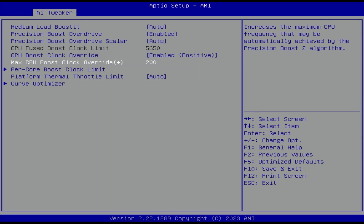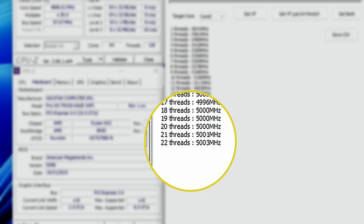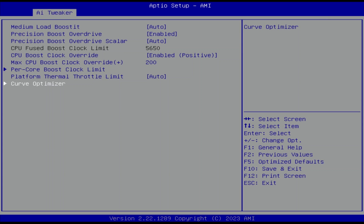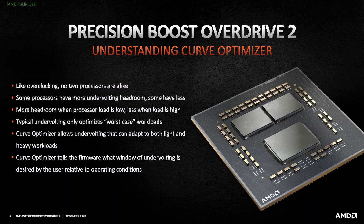This also changes the C-state boost limit frequency from 4.8 GHz to 5 GHz when 8 or more cores are active. Enter the Curve Optimizer submenu. Here's where the real magic happens, as Curve Optimizer allows us to fine-tune the VF curve for each core in a negative or positive direction.